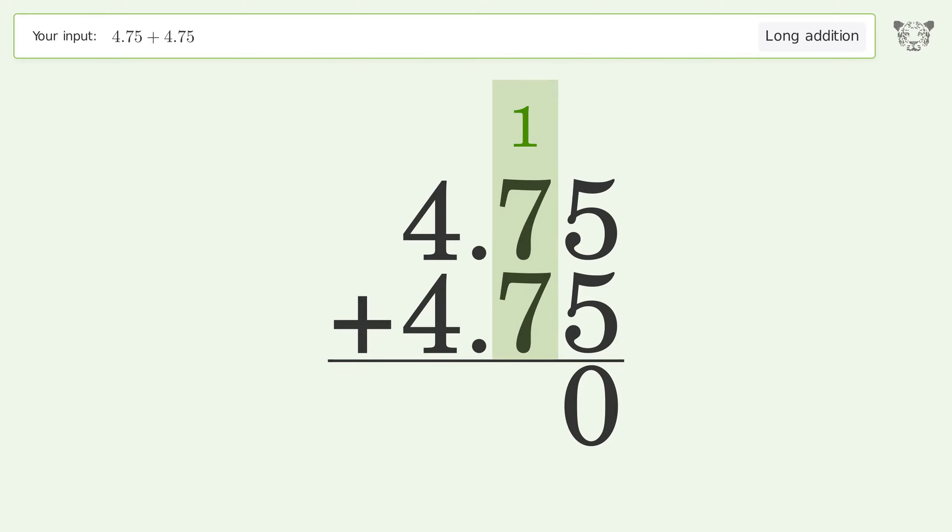1 plus 7 plus 7 equals 15, carry 1 to the hundreds place. 1 plus 4 plus 4 equals 9, and so the final result is 9.5.